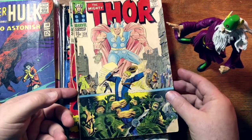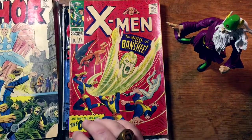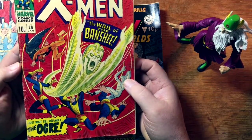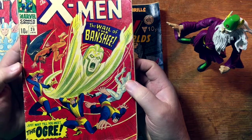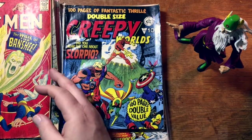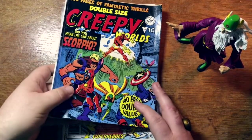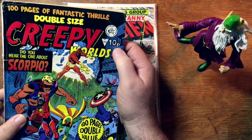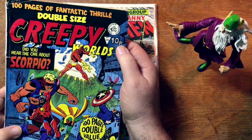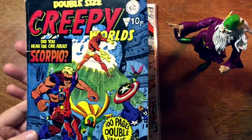Here's an issue of The Mighty Thor. Corner missing there. First appearance of the Banshee, who was one of my favorite characters when I first started reading the X-Men in the mid-70s. This is different — what the heck is this? Oh, this is an English book. You can see, because of the price here — ten pence — this looks like a UK reprint of some Avengers books.